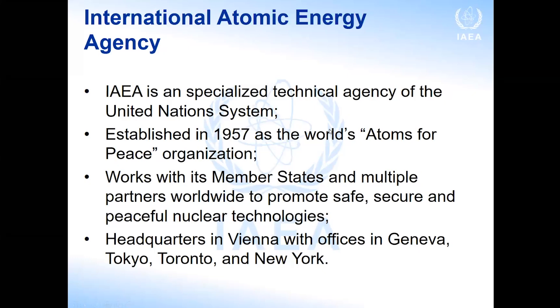The IAEA — when you think of it, you think about nuclear weapons, nuclear energy, or nuclear watchdog. But the IAEA is more than that. It is a technical agency of the United Nations system with the particular aim to support its 172 member states worldwide to promote safe, secure, and peaceful nuclear technologies. The headquarters is in Vienna, Austria, and we have a few other offices, but no regional or country offices.